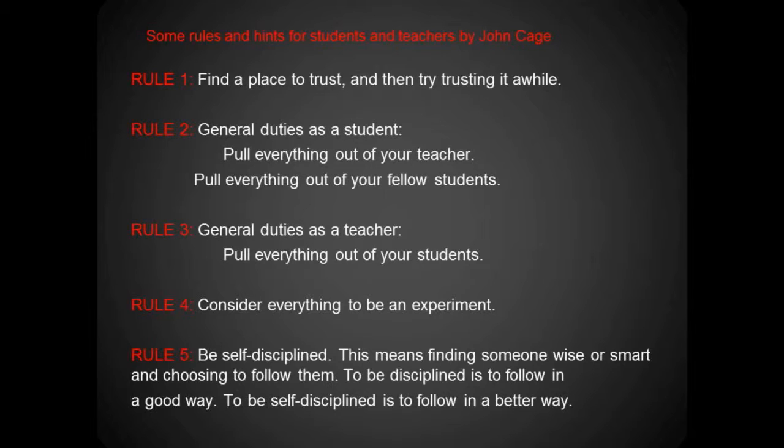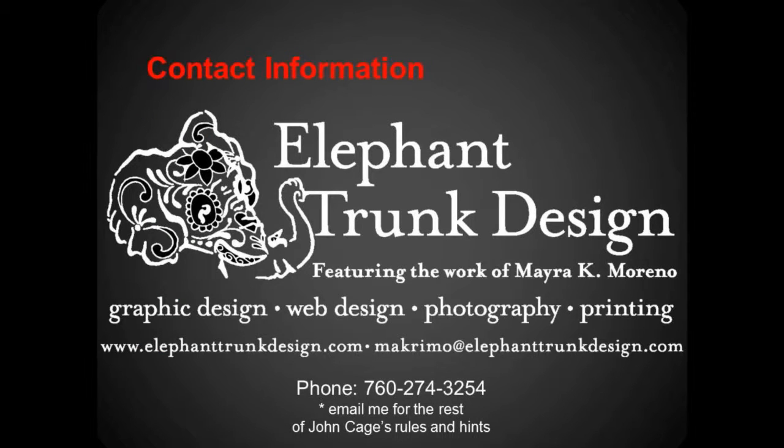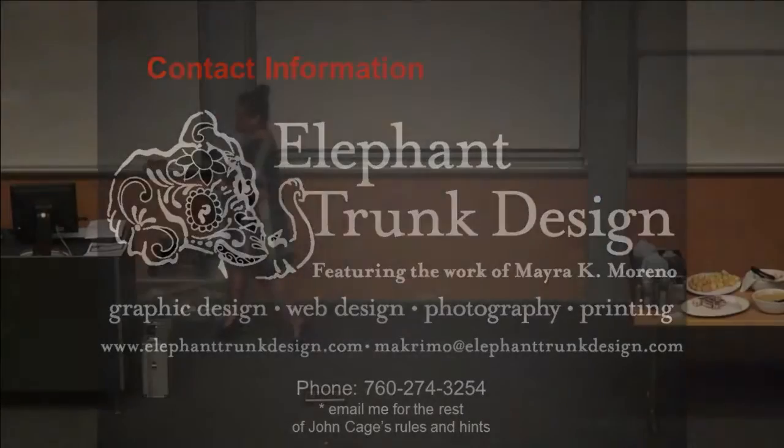Here's my contact information. My company is Elephant Trunk Design — we've been in business over 10 years now. My phone number and email are on this slide. If you want the rest of John Cage's rules and hints, email me and I will send them out to you. Thank you.